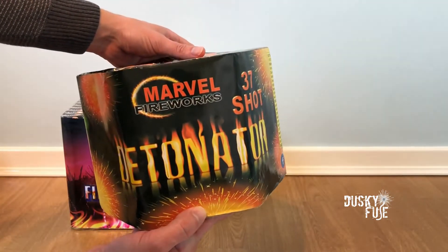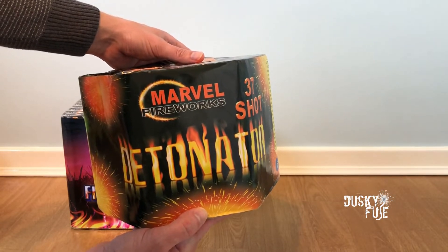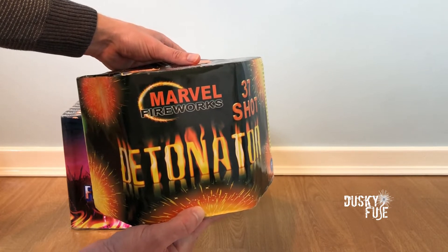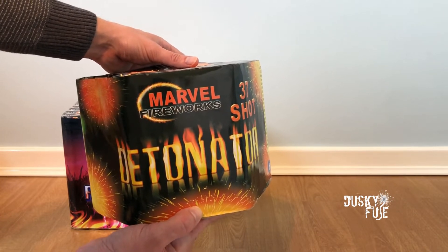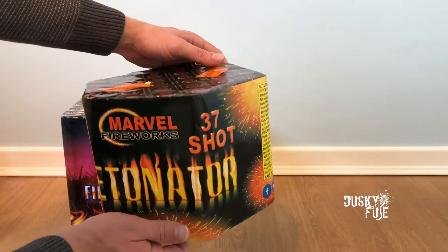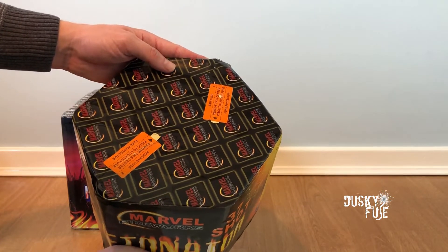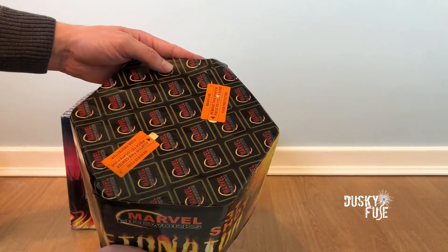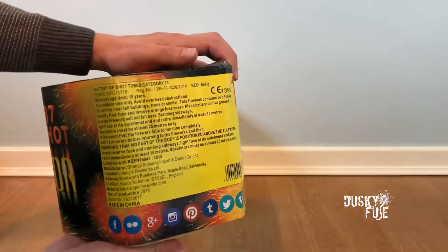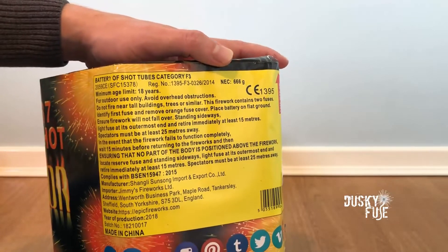We now move from category F2 to category F3, and the remaining two pieces are very substantial. Detonator is a massive lump of a firework, and although branded under the Marvel name, this is an Epic subsidiary. You can see here that this is a 37-shot barrage, and this piece benefits from a maximum-sized 30 millimeter bore. It's dual fused with both a main and a reserve fuse, and has a very impressive NEC count of 666 grams.